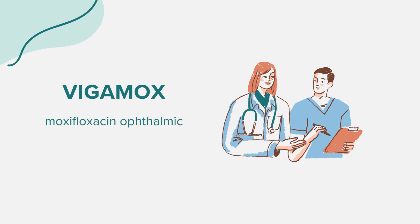Vigamox, whose generic name is moxifloxacin ophthalmic, is an antibiotic eye drop specifically designed to combat bacterial infections in the eyes. It's important to note that Vigamox is effective against bacterial infections only and will not treat viral or fungal infections of the eye.